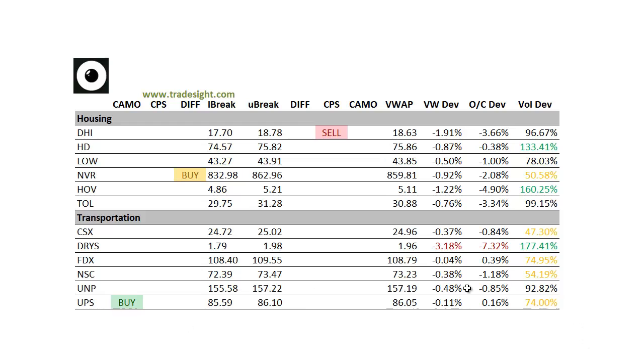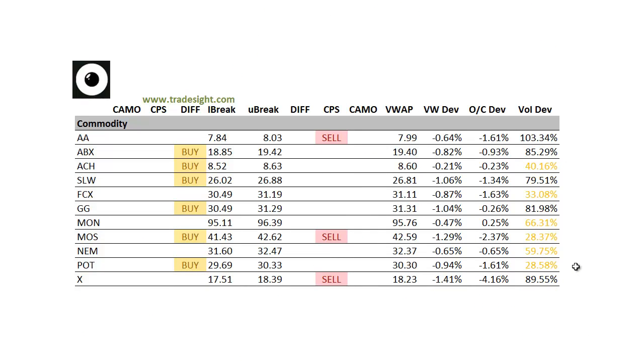Not seeing too much in the transport group. And finally, on the commodity patch, we're kind of mixed here. We've got a number of differential buy signals, so folks are kind of rotating that way right now. We're starting to see some of these things pick up a little bit into the close and lift off of the day's lows. We're getting that differential buy condition setting up in quite a few names. Fairly light volume with the exception of Alcoa — AA is over the 100% threshold — so we're finally seeing some typical run rates there.